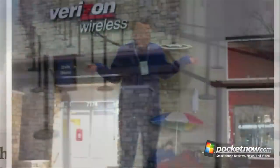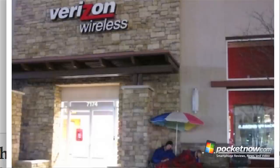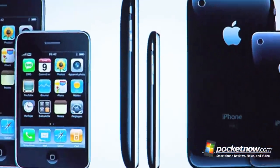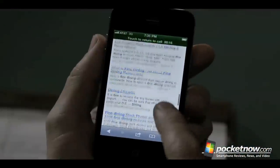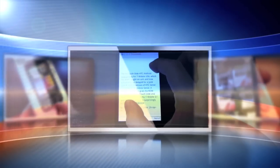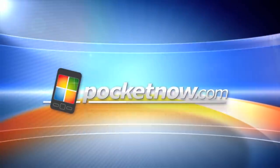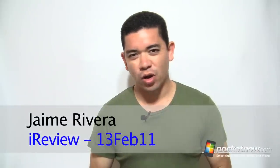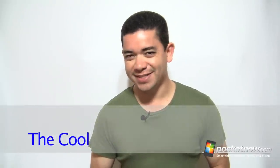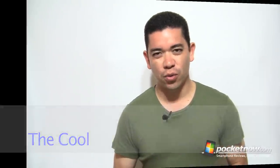The Verizon iPhone launched and there was no pandemonium this time. Apple is working on an iPhone Nano or Mini if they can ever figure that one out. And AT&T is offering tons of free minutes to iPhone users. All this and more coming up right now. Hello everybody, I'm Jaime Rivera and welcome to the Pocketnow iReview, the show where we go through all this week's cool and the not-so-cool inside the world of Apple's iOS devices. Let's start this week off with the cool.